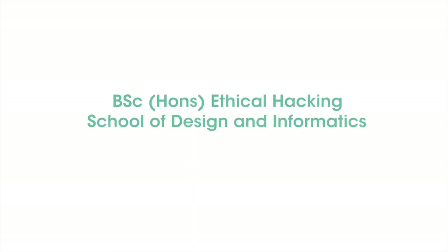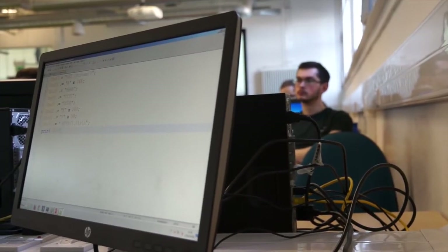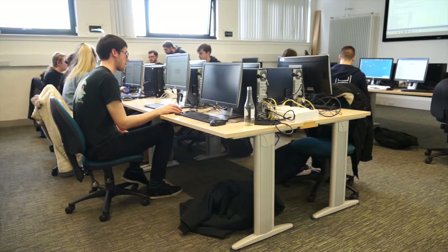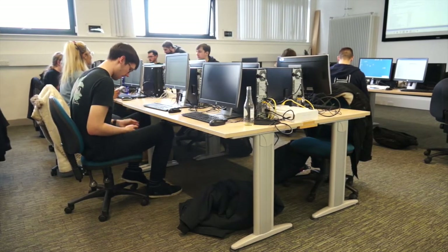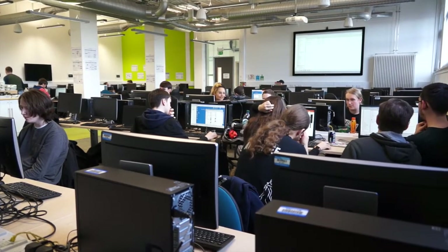Cybersecurity is quite a broad subject area and there are various different parts of cybersecurity. You can look at security from a defensive perspective, but it's also really important that we look at what we call offensive security techniques as well. What we do at Abertay is unique in taking that offensive security approach with the students and developing that skill set.